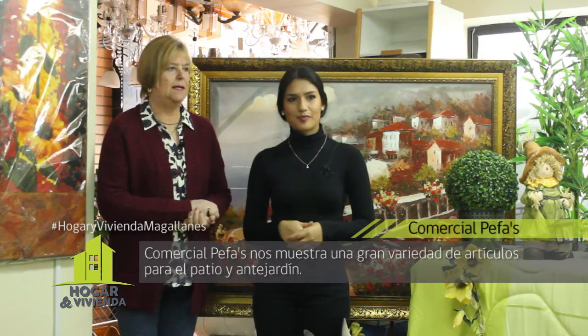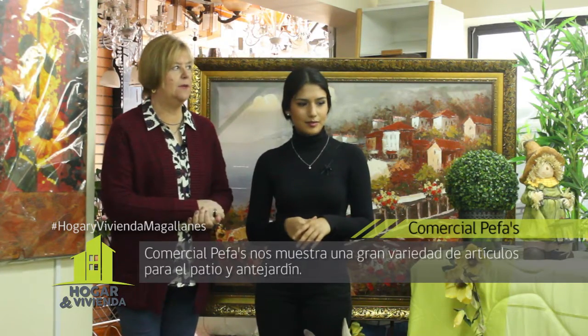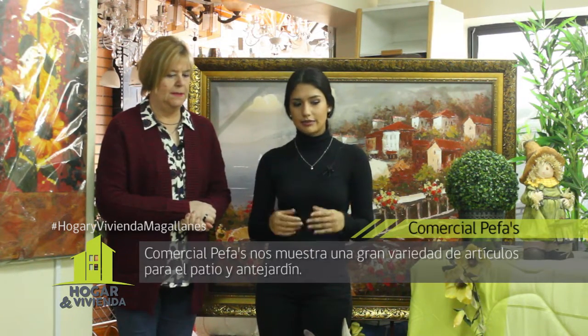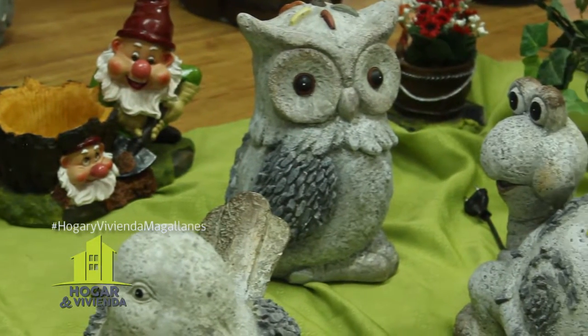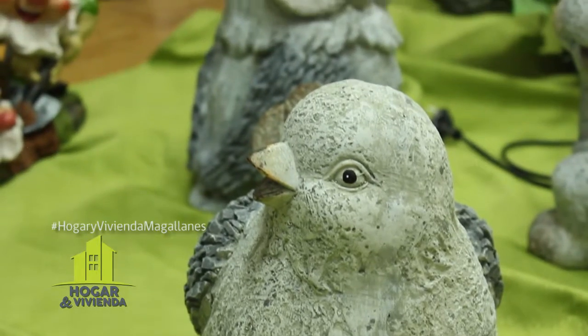También hay otros más chicos, de diferentes tipos. Quedan bonitos para un quincho o un patio interior, que le dan vida, luz y más profundidad a la pieza. También hay adornos directamente para el jardín como tortuguitas, el búho y el zorzal. El zorzal es otra novedad que llegó este año junto con la figura de los niños, unas figuras grises pero realmente bonitas.